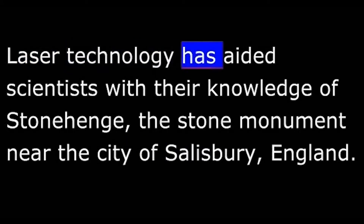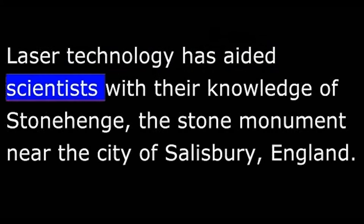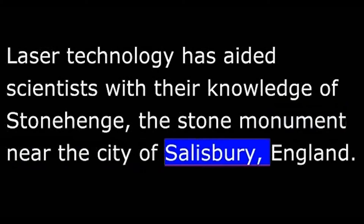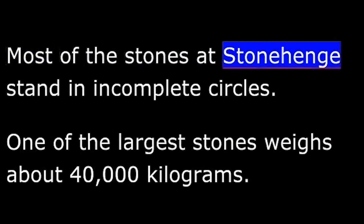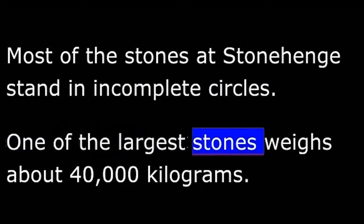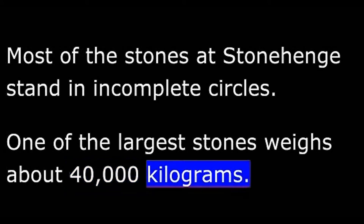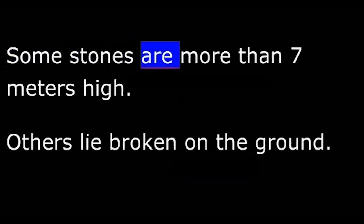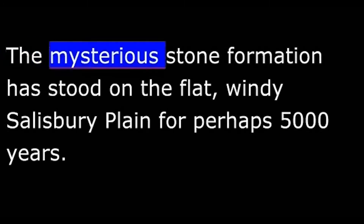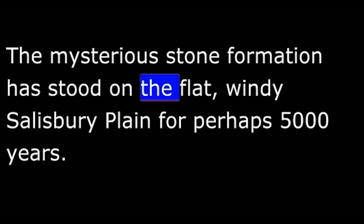Laser technology has aided scientists with their knowledge of Stonehenge, the stone monument near the city of Salisbury, England. Most of the stones at Stonehenge stand in incomplete circles. One of the largest stones weighs about 40,000 kilograms. Some stones are more than seven meters high. Others lie broken on the ground. The mysterious stone formation has stood on the flat, windy Salisbury Plain for perhaps 5,000 years.